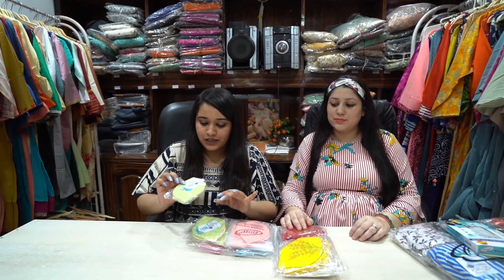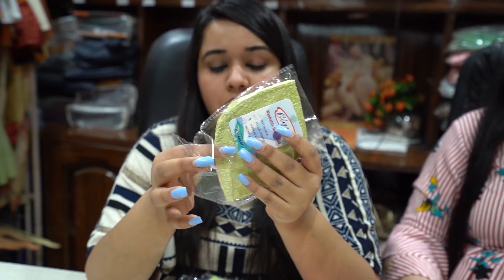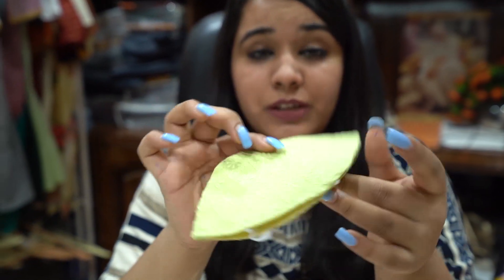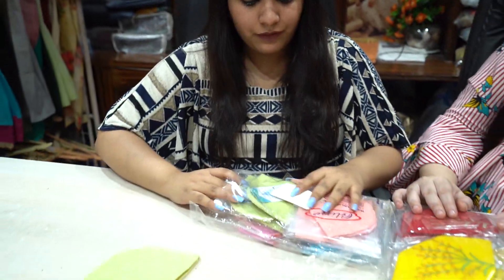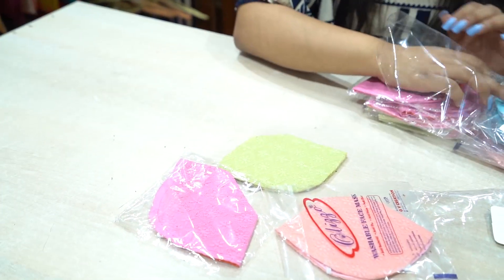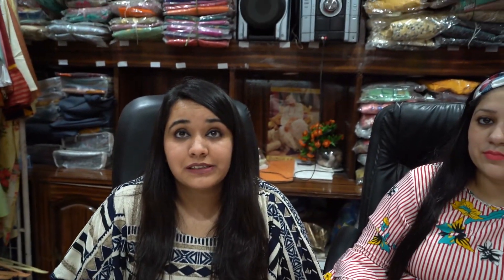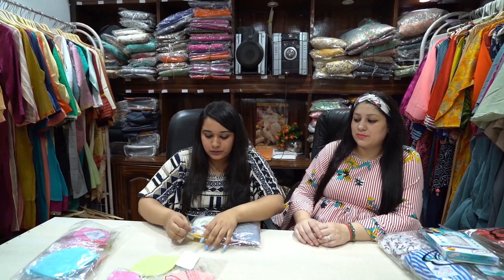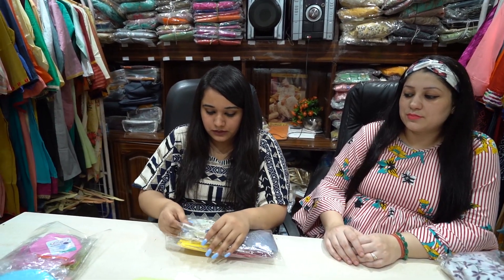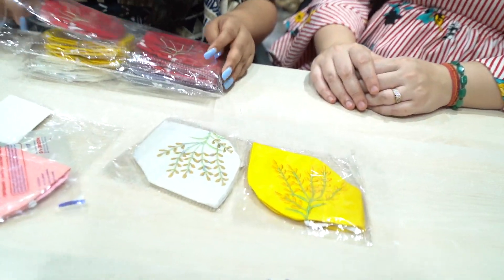Moving on to our fashion masks which are very hot selling. The first one is a chicken embroidery mask — a beautiful N95 shape mask. We have four different colors available, all pastel iced colors. We give this in a packaging of 20 pieces and the price is only 25 rupees. Another variant of these embroidery masks is also available — we sell them for 25 rupees and give four colors in each packet.